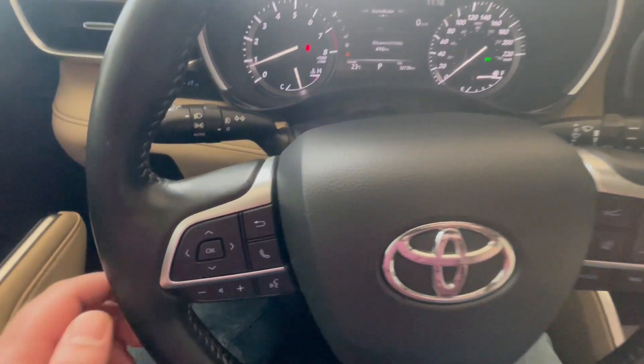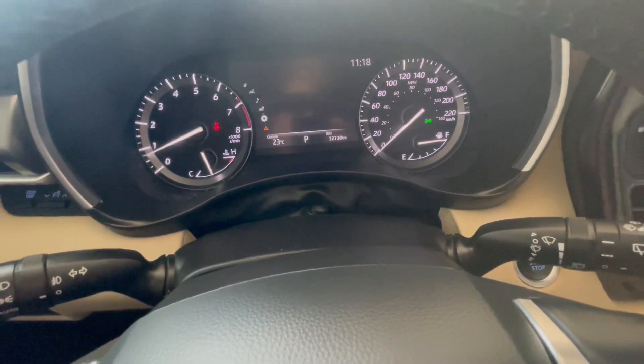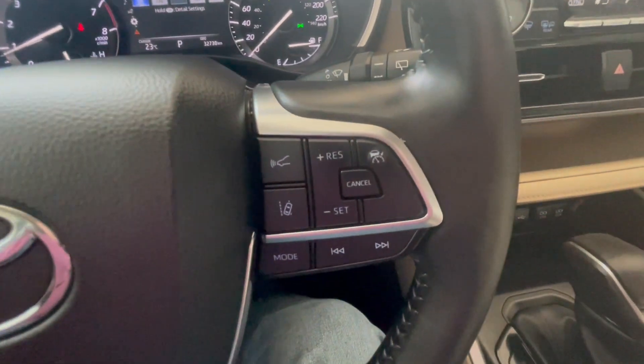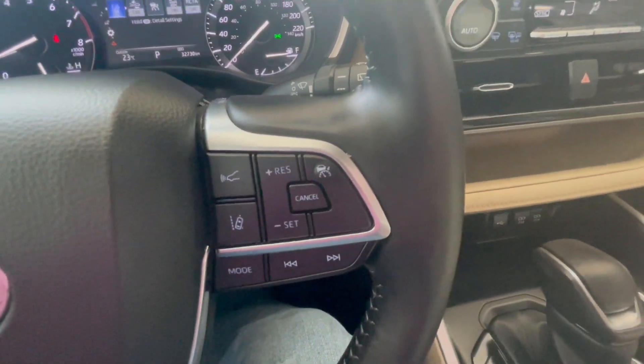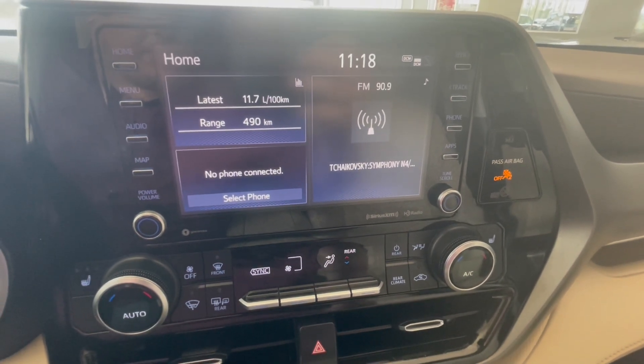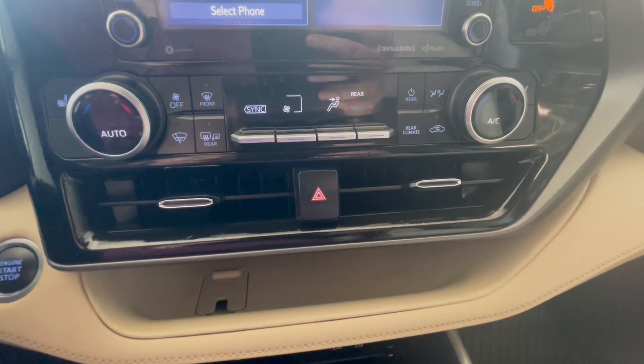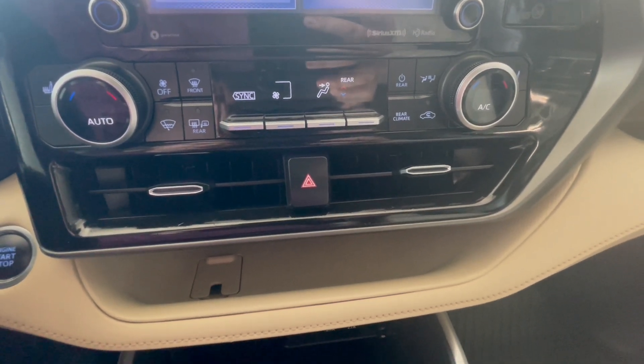On the steering wheel on the left side we have our call commands as well as our menu buttons for the monitor in between the odometer. On the right side we have our cruise control settings. On our main home menu we have our phone information, trip information, as well as radio information. Below that we have our dual zone AC as well as rear AC controls.